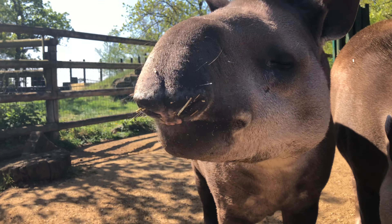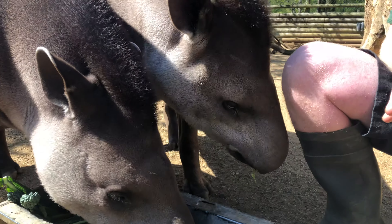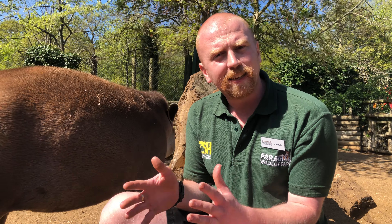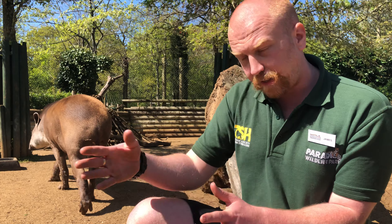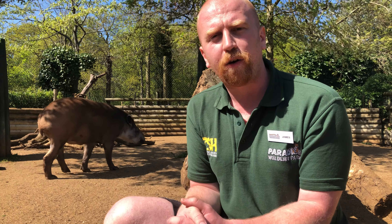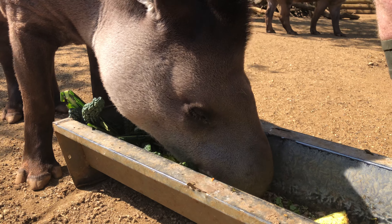All four tapir species are either vulnerable or endangered. The Malayan tapir — the largest, with distinctive black and white markings — can be found at Edinburgh Zoo, London Zoo, and Portland Zoo. Then there's the Baird's tapir from Costa Rica and Belize in Central America. The mountain tapir, also known as the woolly tapir, is the most endangered and comes from Ecuador and Colombia, living high up in the Andes with a thick woolly coat.